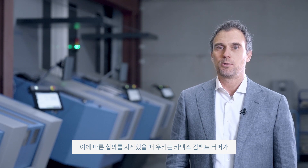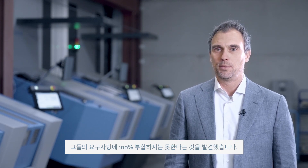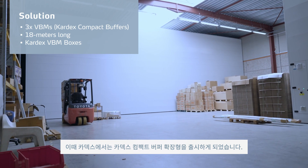When we started the discussions, we found out that the storage requirements did not fit completely with the VBM, so we started looking for other alternatives. At that time, Cardex launched the Cardex VBM Extended.